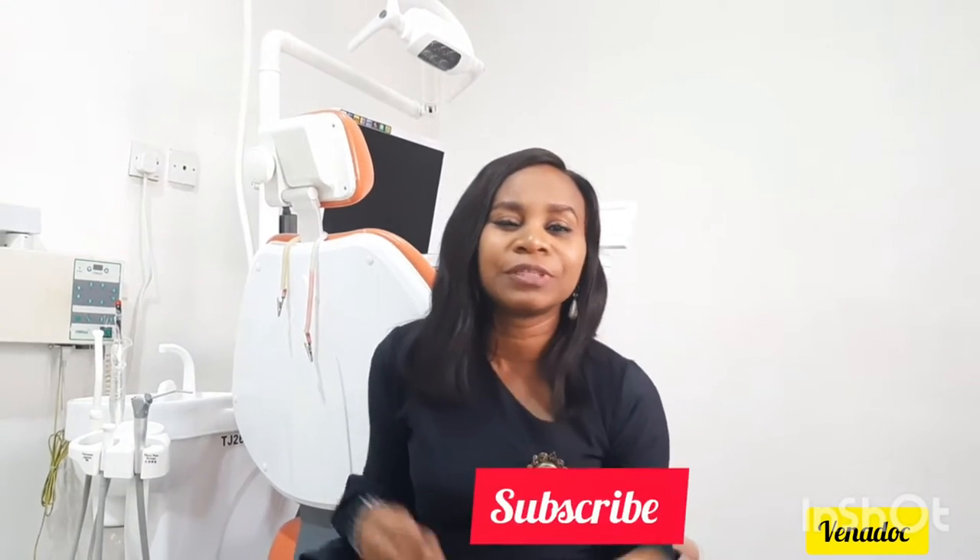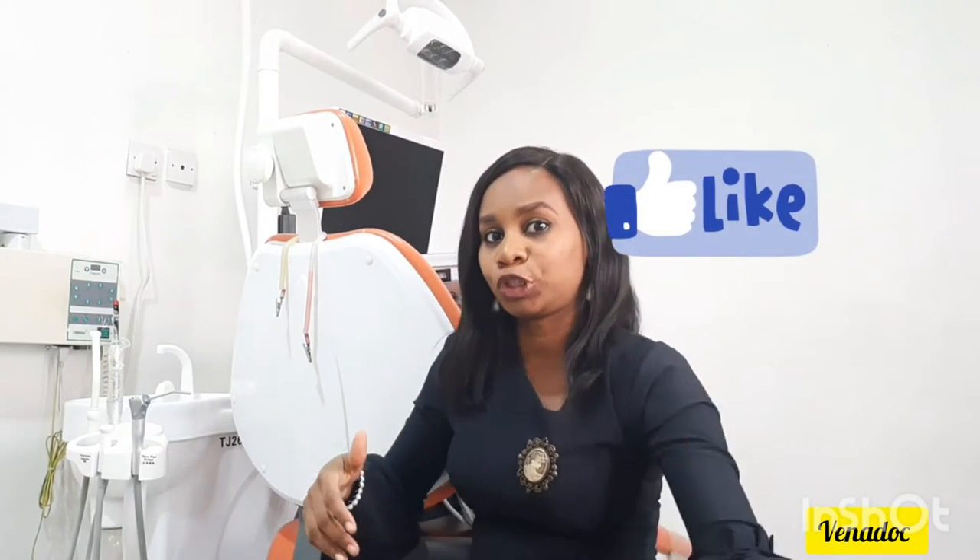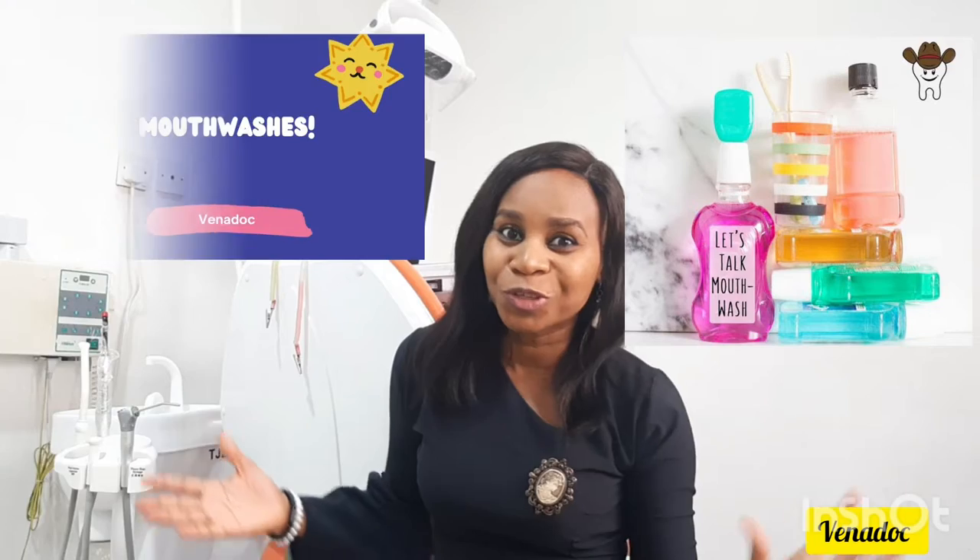Hello everyone, welcome back to my YouTube channel, Bernard Duck. If you haven't subscribed, please hit the subscribe button down below and give this video a thumbs up. I'm glad you're here with me today. A few people sent in comments and topics I should talk about, so today I'm starting off with one of them — mouthwashes.